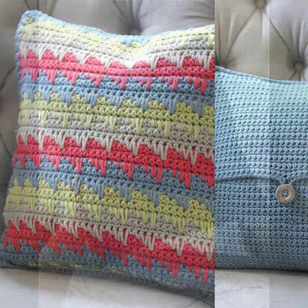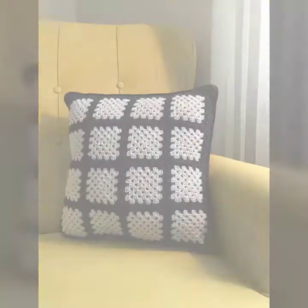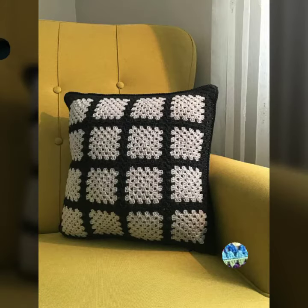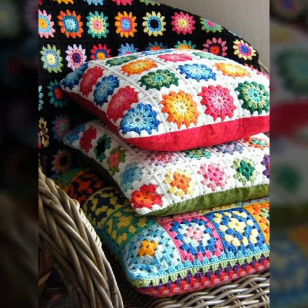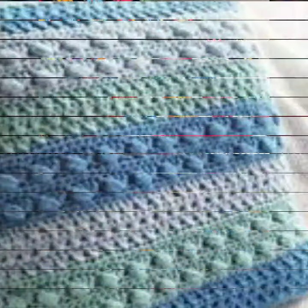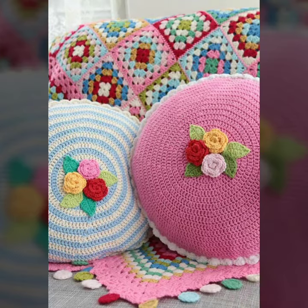How was it? How were the designs of the cross stitch cushion cover design? Keep visiting my channel for more designs and more ideas. You can see my ideas, you can enjoy my videos. Thanks for watching. See you again with a beautiful collection. Till then, Allah Hafiz.